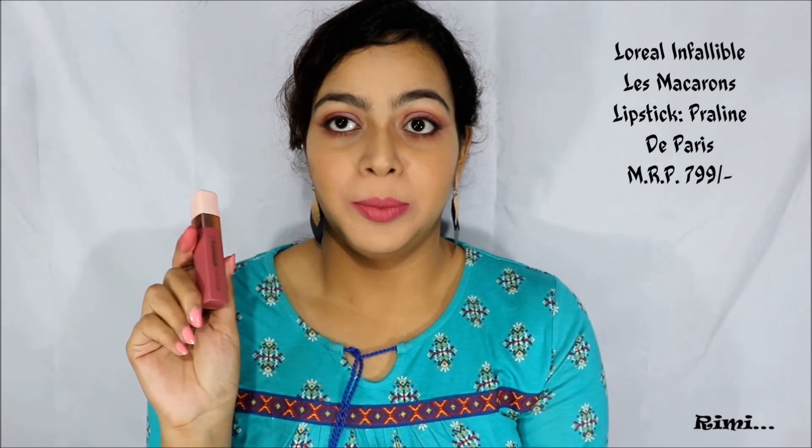The second-to-last pink lipstick is from the Le Macrón range of L'Oreal Paris; the shade is called 820 Pralinée de Paris. This is a very nude pink color. It will suit light to medium and medium-dark skin tones, but for deep dark skin tones it may wash them out a little. Look at the shade — this is a beautiful nude-ish pink color.